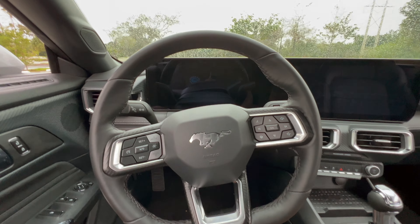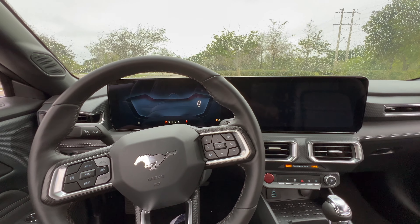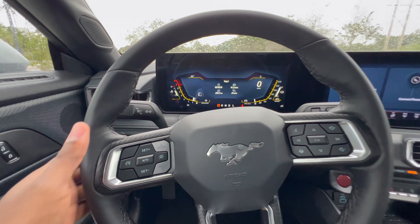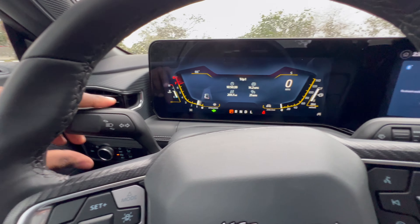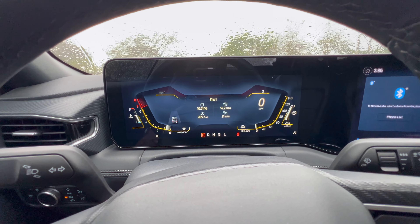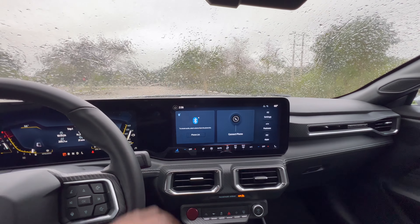Let's go ahead and fire it up — foot on the brake, press the button. Very nice graphics. There are no paddle shifters behind the steering wheel. You have your turn signal indicator on the left and windshield wipers on the right. You have a 12.4-inch instrument cluster and right next to it a 13.4-inch infotainment system, all connected to a nine-speaker sound system that sounds fantastic.